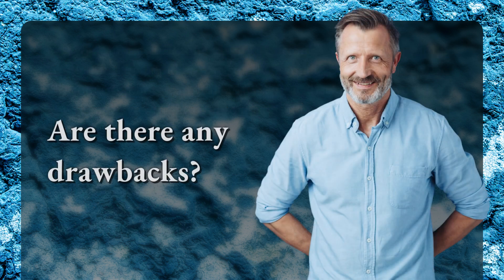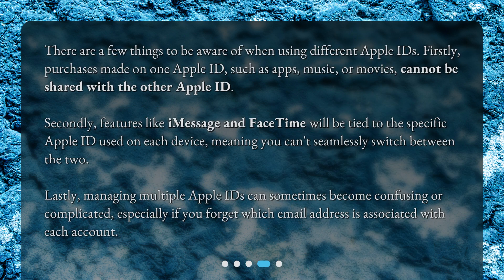Are there any drawbacks? There are a few things to be aware of when using different Apple IDs. Firstly, purchases made on one Apple ID, such as apps, music, or movies, cannot be shared with the other Apple ID. Secondly, features like iMessage and FaceTime will be tied to the specific Apple ID used on each device, meaning you can't seamlessly switch between the two. Lastly, managing multiple Apple IDs can sometimes become confusing or complicated, especially if you forget which email address is associated with each account.